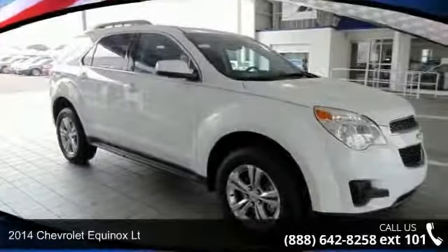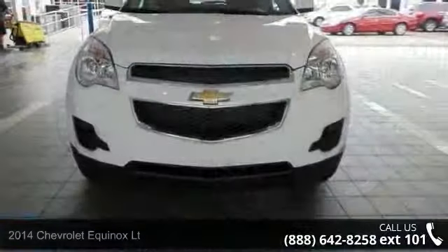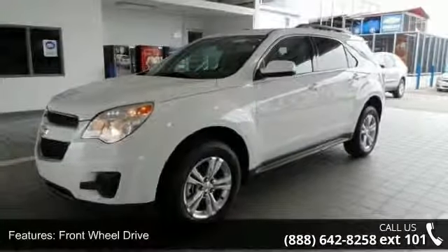Presenting the 2014 Chevrolet Equinox. If you are looking for a first-rate auto, this one could be yours today. This vehicle comes with a reliable four-cylinder engine, connected to a smooth shifting automatic transmission.